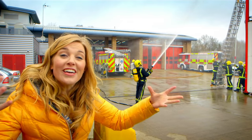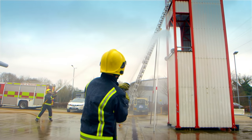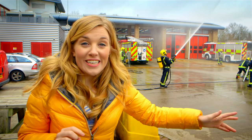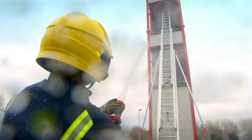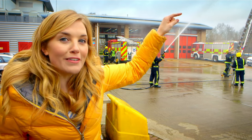This fireman has a giant hose, and just look how much water is coming out at the end of that. The water is coming out so fast and is so powerful that it's able to reach all the way up to the top where the smoke's coming out of the fire tower.